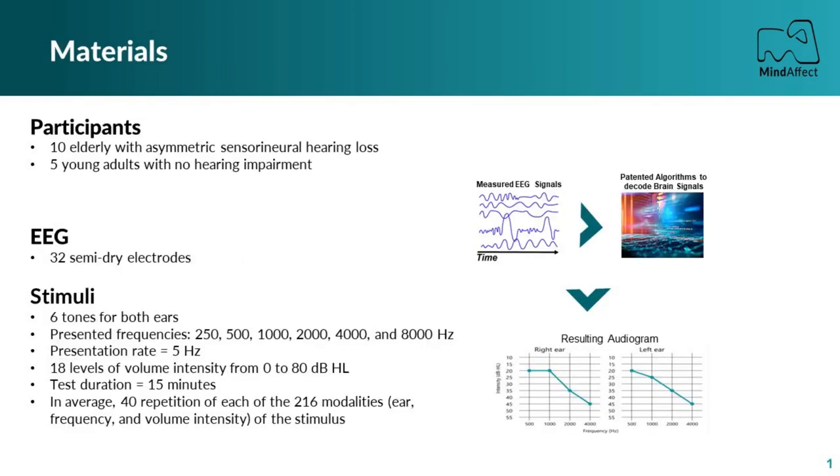10 elderly with asymmetric sensory neural hearing loss and 5 young adults with healthy hearing participated in this study. The EEG system uses 32 symmetry electrodes and presents stimuli with a random combination of lateralization, frequency and volume intensity at a rate of 5 Hz, or 5 stimuli per second.